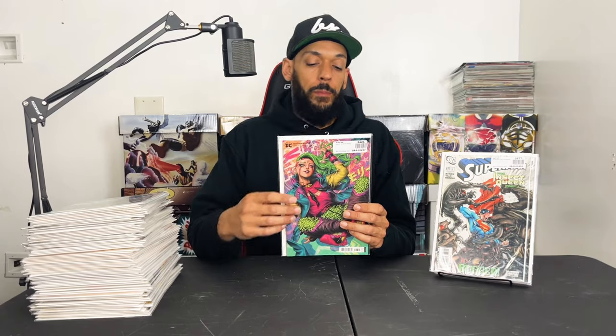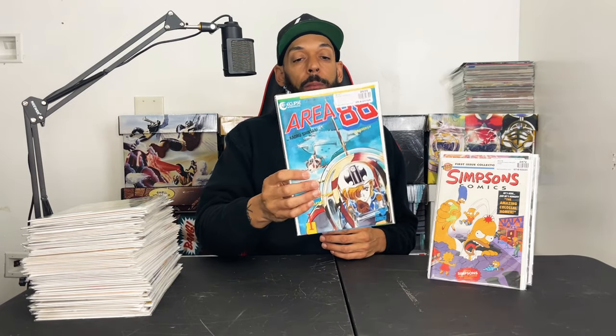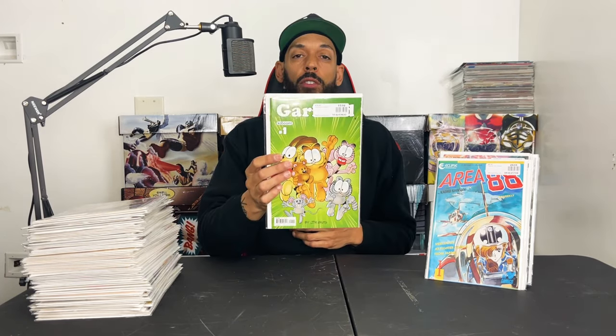Superman issue 671 has the first appearance of the Insect Queen — it could be the leader of the bugs from Peacemaker — picked up a few for that. Batman issue 108 cover B — first appearance of Miracle Molly, might be the first cover appearance as well — this is the Art Germ variant. You guys know I collect 80s and 90s properties for nostalgia buys: New Adventures of Speed Racer issue 1, The Simpsons Comics issue 1, and Area 88 from the anime that came out around 1983.